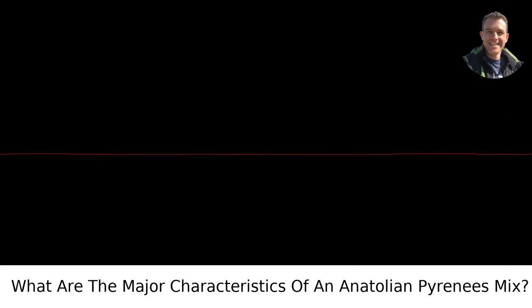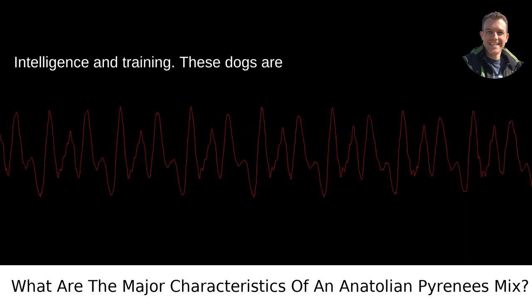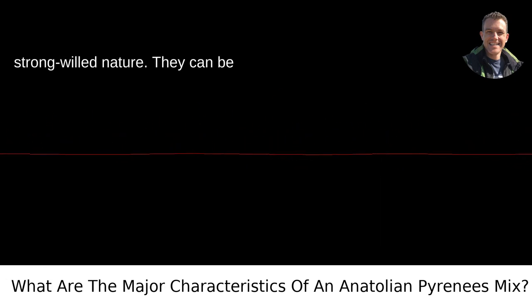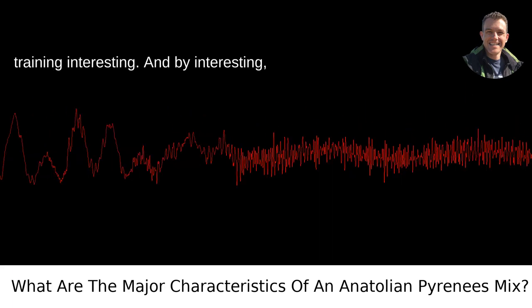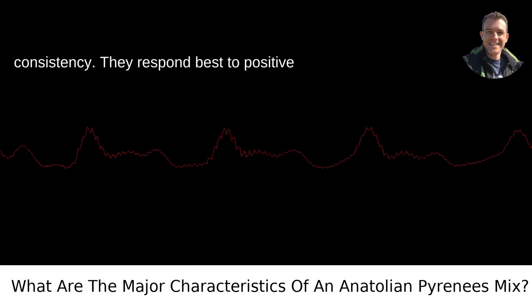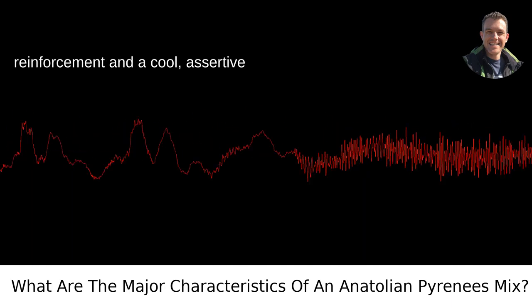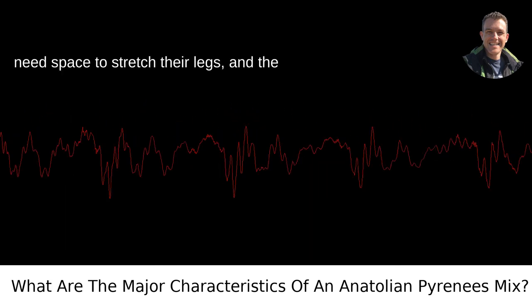These dogs are smart, but with that intelligence comes a strong-willed nature. They can be independent thinkers, which can make training interesting — and by interesting, I mean you'll need patience and consistency. They respond best to positive reinforcement and a calm, assertive energy.